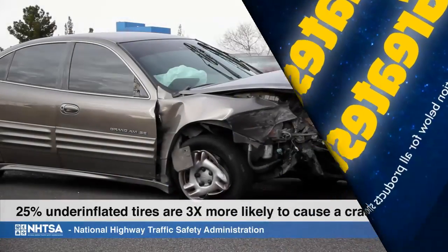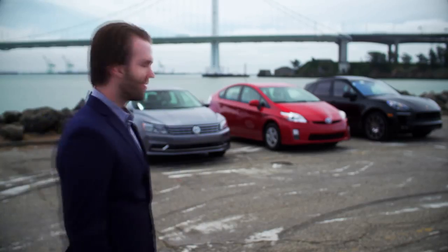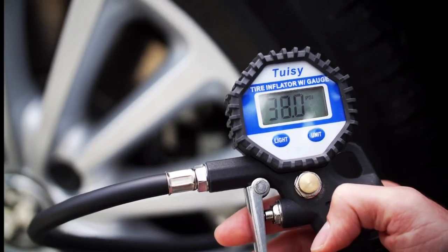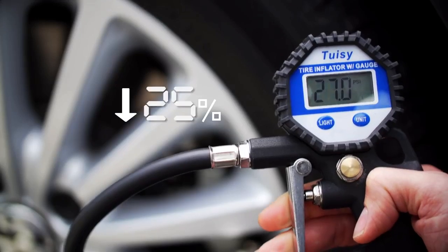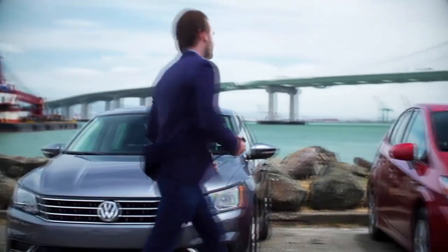According to government research, an underinflated tire is three times more likely to cause a crash. So let's do some damage. 38 PSI — a good tire. Deflating it to 27, that's 25% lower. Now it's three times more dangerous.